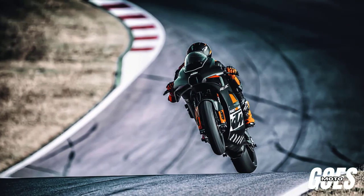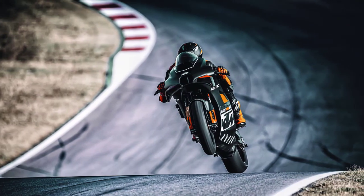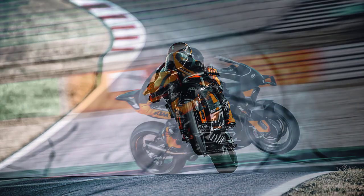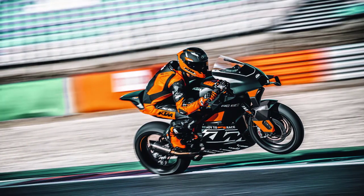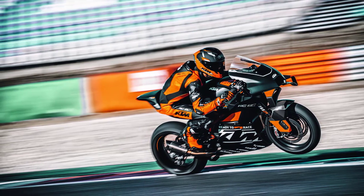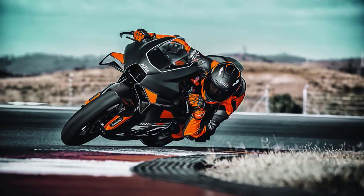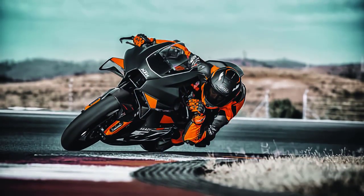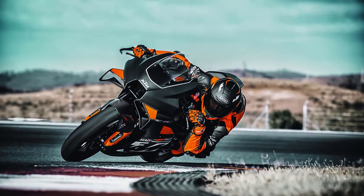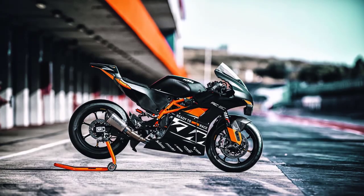Hey there, motorcycle enthusiasts! Welcome back to our channel. Today we've got something truly special for you — we're diving deep into the world of high-performance motorcycles with the 2023 KTM RC8C. This track-focused beast has been making waves, and we're here to give you an in-depth narration of what this machine is all about. So grab your helmets and let's get started.